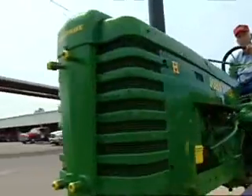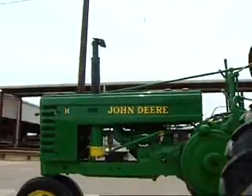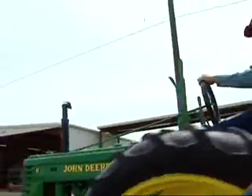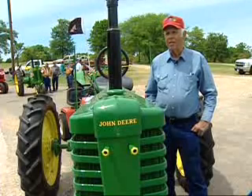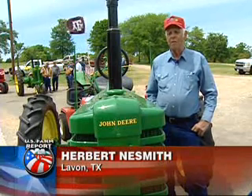Well, it was my dad's and I thought I'd fix it up. It was in pretty bad shape when I got it, but it came out pretty good. I wanted it because it's a heirloom and I keep it in the family — that's the reason I restored it.